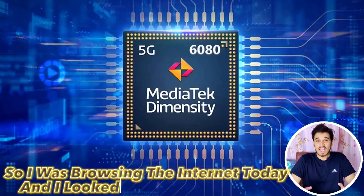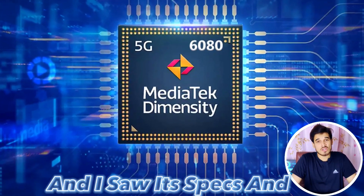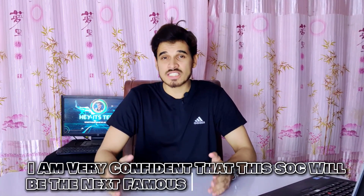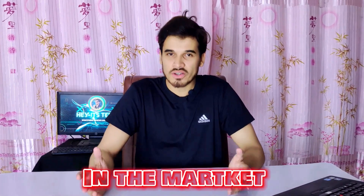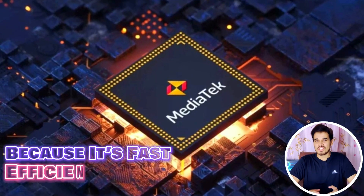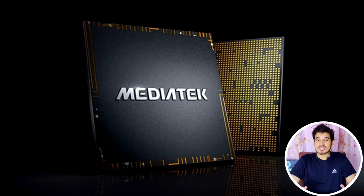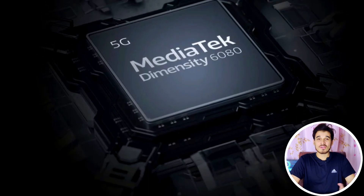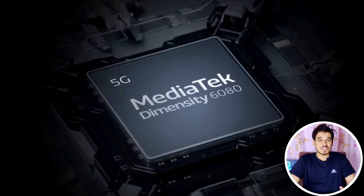I was browsing the internet today and I looked at this chipset and saw its specs. After doing some research, I am very confident that this chipset will be the next most famous chipset in the market, because it's fast, efficient, and cheap, and it has some advanced new features too. So if you like new tech, please watch this video till the end, because this chipset's benchmarks and features will really surprise you. Let's start off our review with benchmark tests.